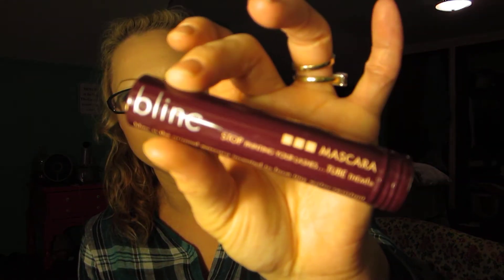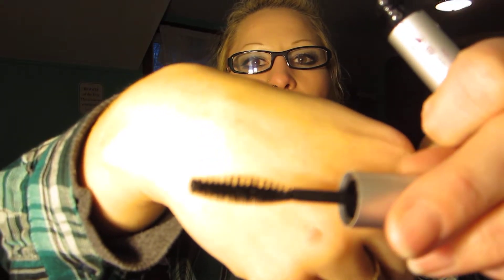The other thing I got was this mascara called Blink — "Stop painting your lashes and tube them." When I first saw it I was like, ooh, that looks exciting. It says it cannot run, smudge, clump, or flake, so basically it's not going anywhere until you wash it off. I've already tried it a couple times. It has a regular wand, it's very black, and it makes my lashes look thin and long. It's really pretty — I really love it. I love mascara.